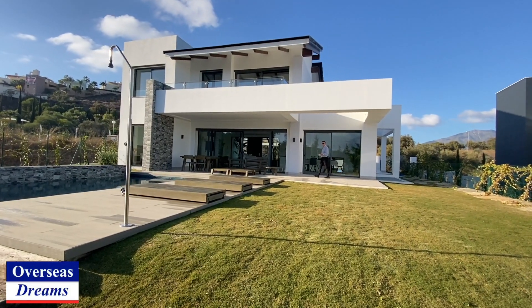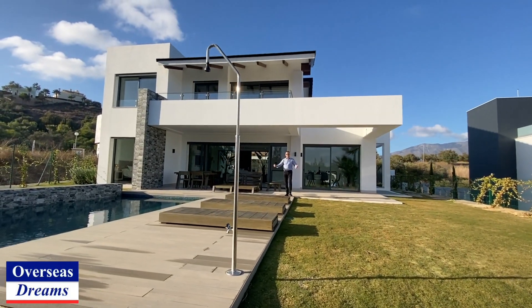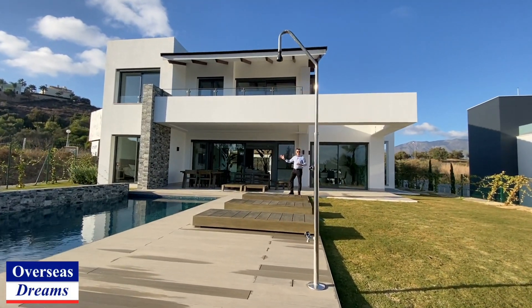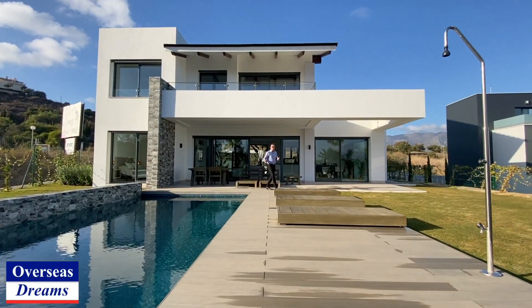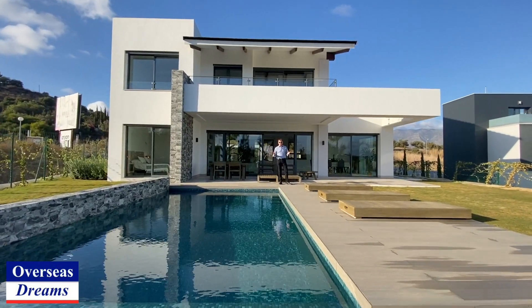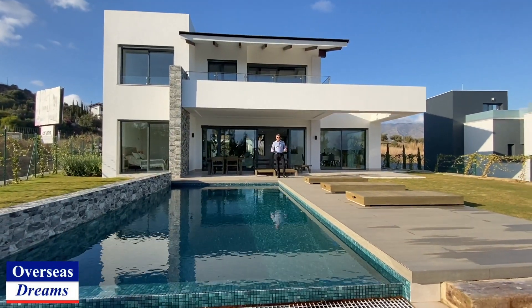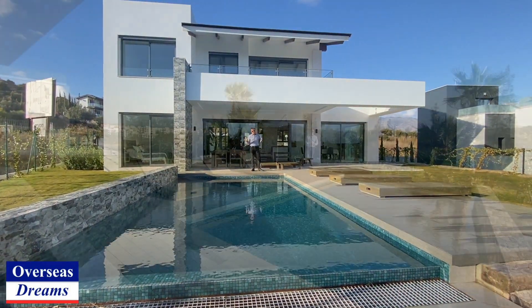Hi everybody, Peter from Overseas Dreams. I've come down for this brand new villa promotion we're doing. Four to five bedroom villas, priced at 1.2 to 1.3 million. These are beautiful state-of-the-art modern luxury homes — frontline golf, southwest facing so you get the sun right through to the evening, beautiful sea views. These are actually one of the most energy efficient properties in the whole of Spain.